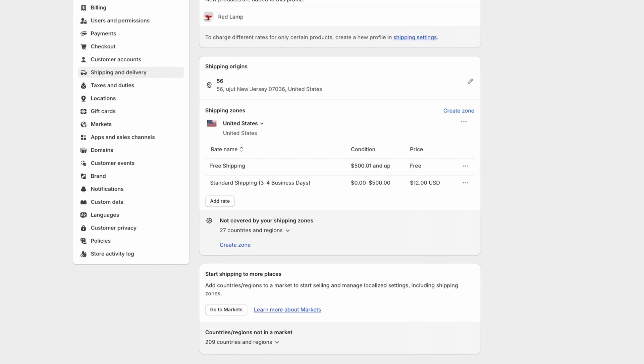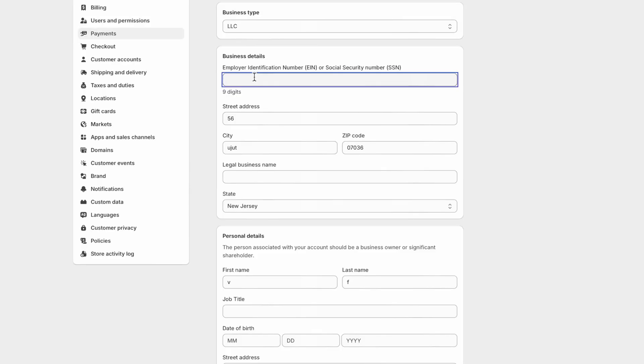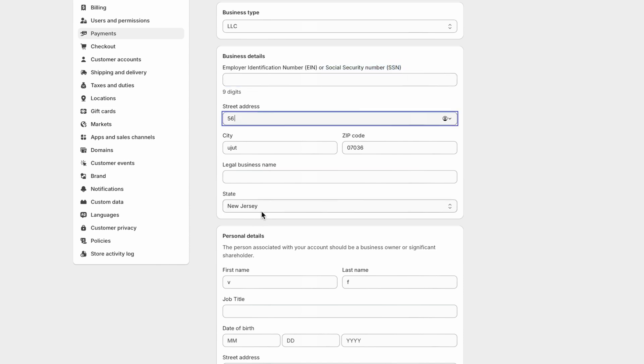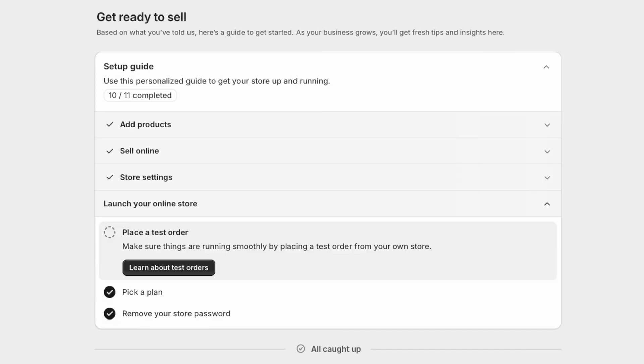Now that we have our shipping rates set up, press save. Let's set up Shopify Payments — this is how you're going to receive and get paid. Start by selecting your business type and inputting all the necessary information: your EIN or Social Security number, street address, and personal information. When you get to the bottom, make sure to update the customer billing statement section and put in your store name so customers can recognize charges from you.